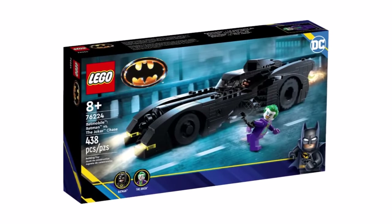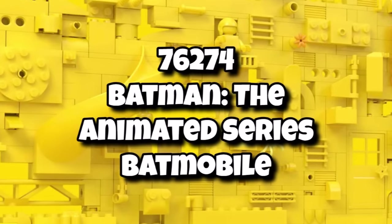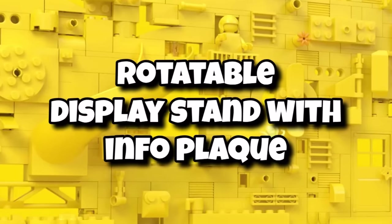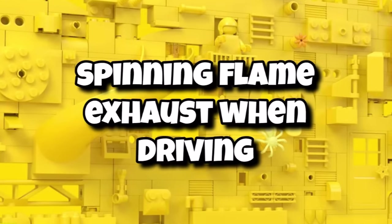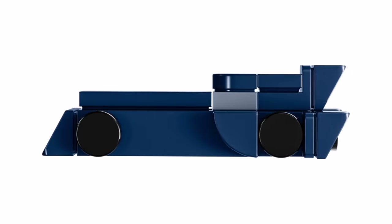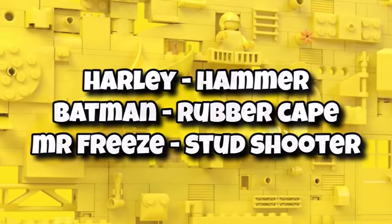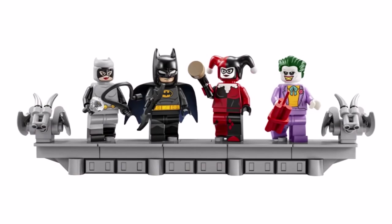Moving on to LEGO DC — we got information about a rare new wave for the theme, with four sets in June. First up, set 76267 — the Batman: The Animated Series Batmobile. We now know this set will include a rotatable display stand and a commemorative plaque, making it appealing for both adults and kids. When you move the Batmobile on the floor, it will have a spinning flame exhaust effect. It will likely be in dark blue color and includes three minifigures: Harley Quinn with a hammer, Batman with a rubber cape, and Mr. Freeze with a stud shooter.